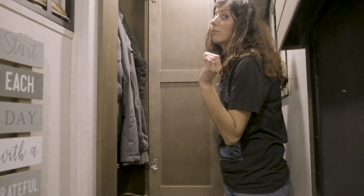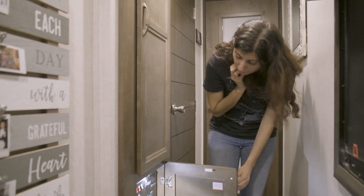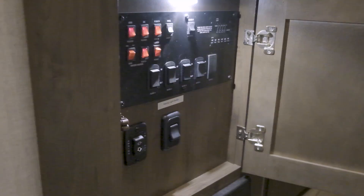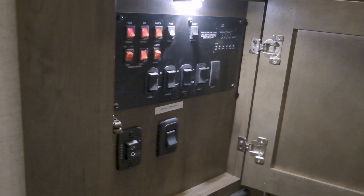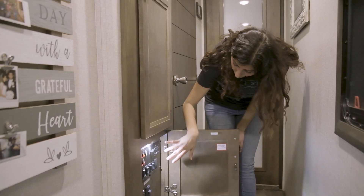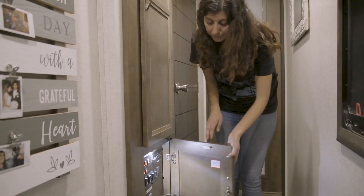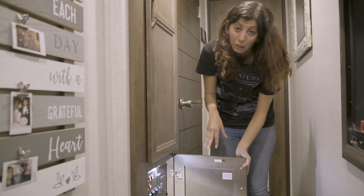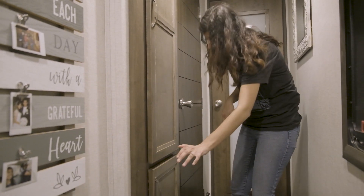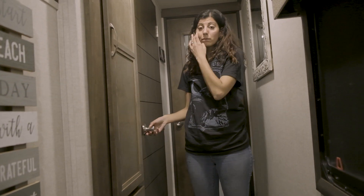We have decorations throughout to make it feel homey — hooks for keys, a coat rack for more storage. Down here is the control panel area: water pump, lights, propane, electrical, tank fill-up — all in here. Reno can explain that more; I just know it does stuff to the RV.